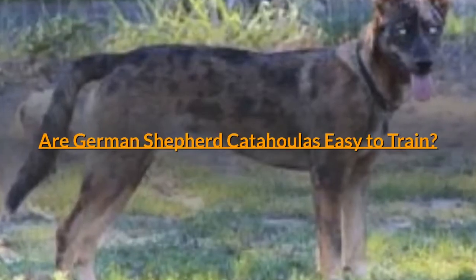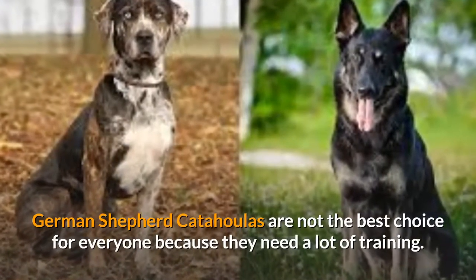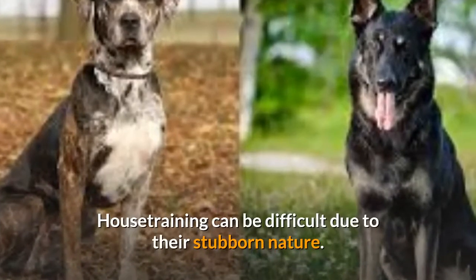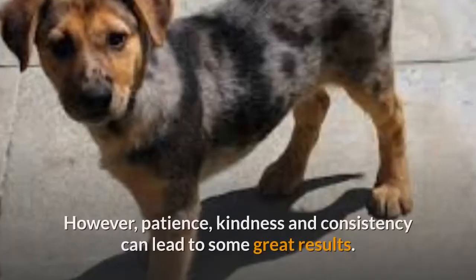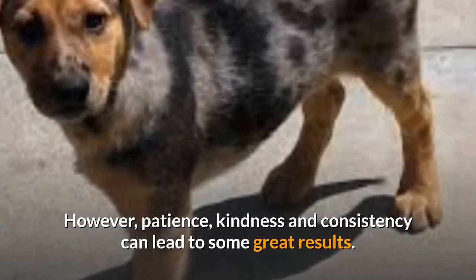Are German Shepherd Catahoulas easy to train? German Shepherd Catahoulas are not the best choice for everyone because they need a lot of training. House training can be difficult due to their stubborn nature and their sense of independence. However, patience, kindness, and consistency can lead to some great results.